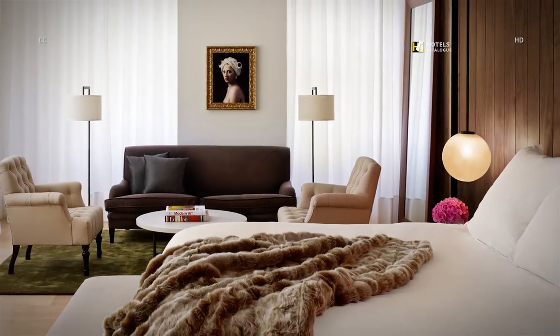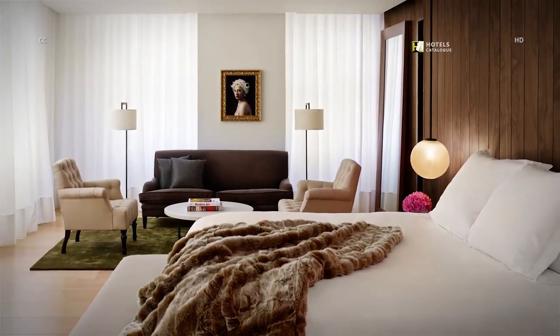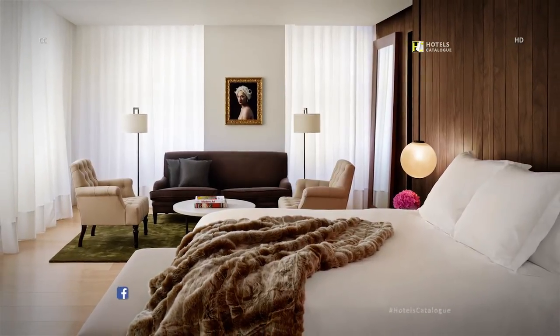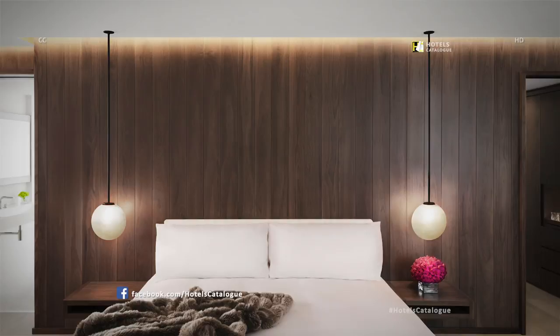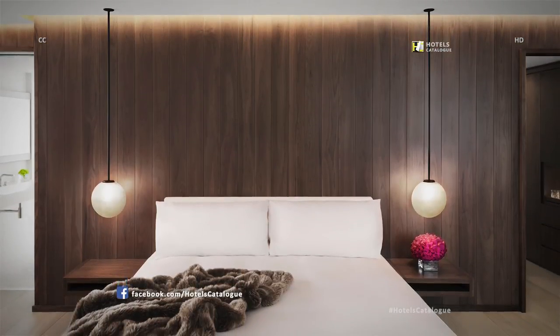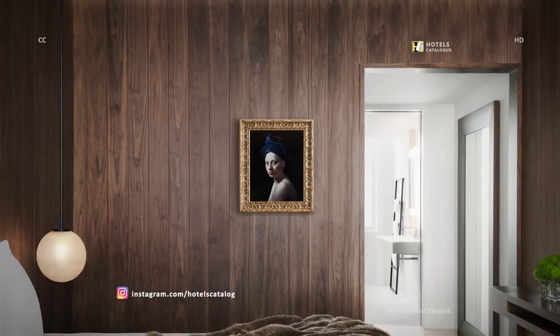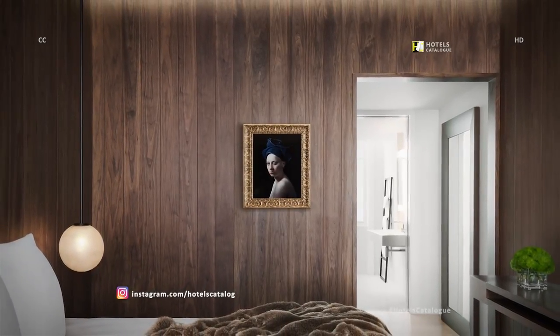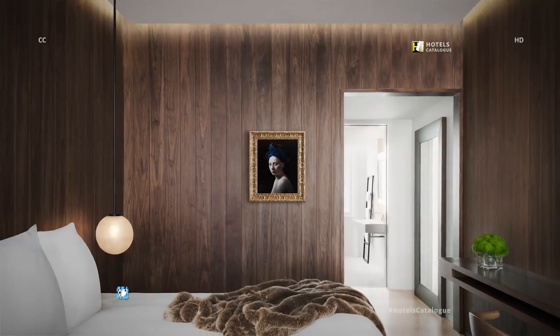Relax in one of our loft corner suites with multiple windows, high ceilings, and a large sitting area. The loft suite has a large, open plan on one level with multiple windows, unique features, and a sitting area.